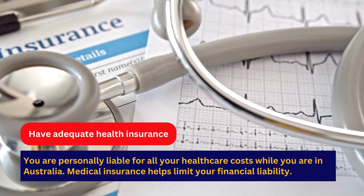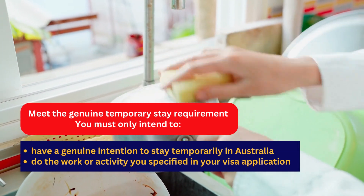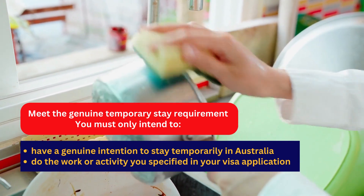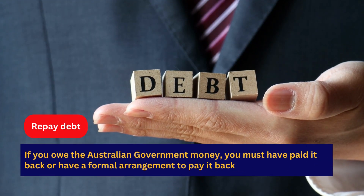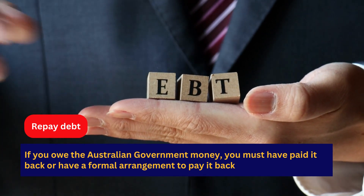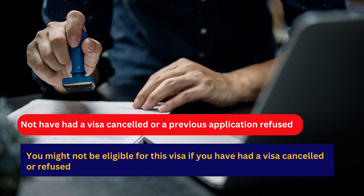You must meet the genuine temporary stay requirement — you must only intend to stay temporarily in Australia and do the work or activity specified in your visa application. If you owe the Australian government money, you must have paid it back or have a formal arrangement to pay it back. You might not be eligible if you have had a visa cancelled or a previous application refused.